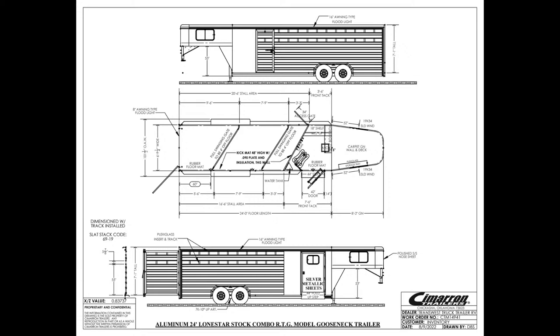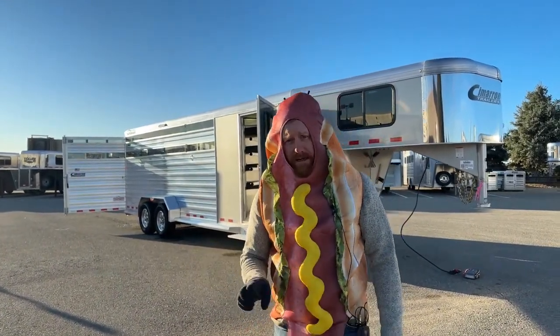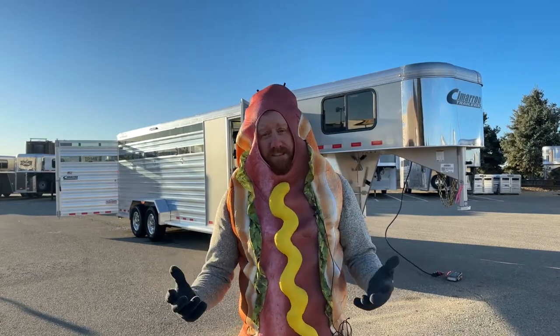We have a front dressing room on this with two center cut gates. But as we walk through these trailers, every Cimarron's unique — every one of them's a little bit different. It's not like just a plain old hot dog. A lot of extras to them, kind of like getting the fixings on them.